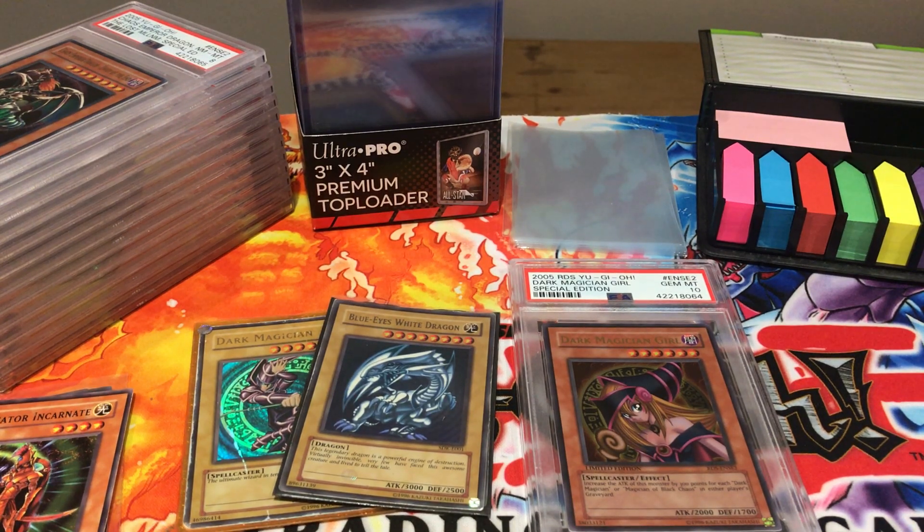Hello everybody! Casual Yu-Gi-Stuff here bringing you another video. Today we're going to be doing something quite different and quite innovative.